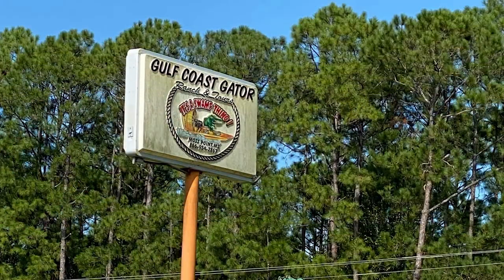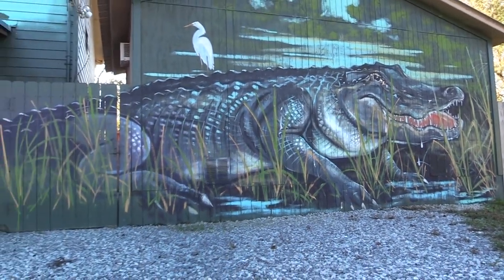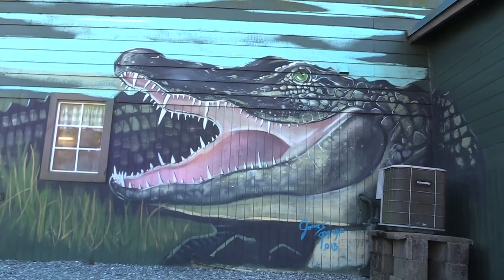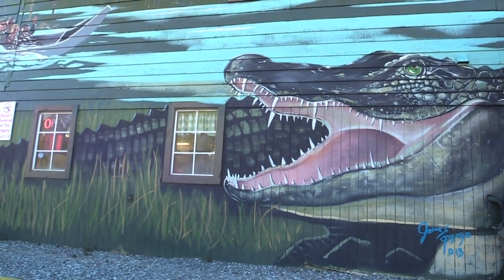Laurie and I found ourselves at a very unusual RV destination — well, maybe not so unusual in this part of the world. On Highway 90 past Cagula, Mississippi, you'll find the Gulf Coast Gator Ranch and Swamp Boat Rides. Come along with us as we find out all about alligators.